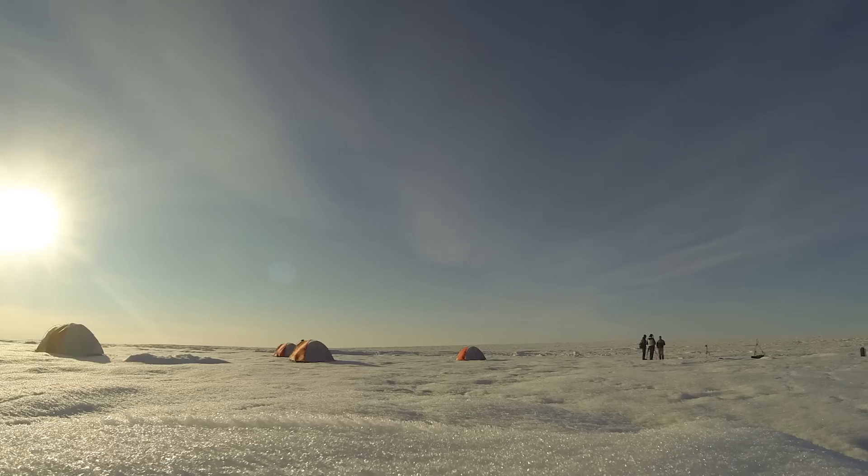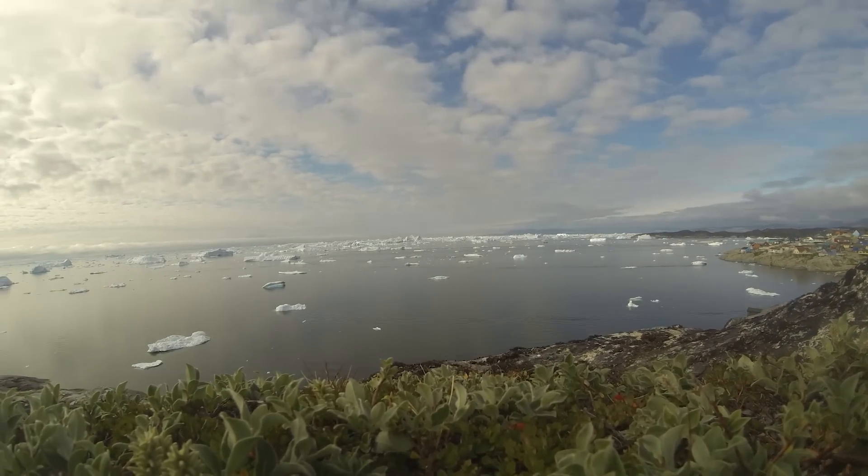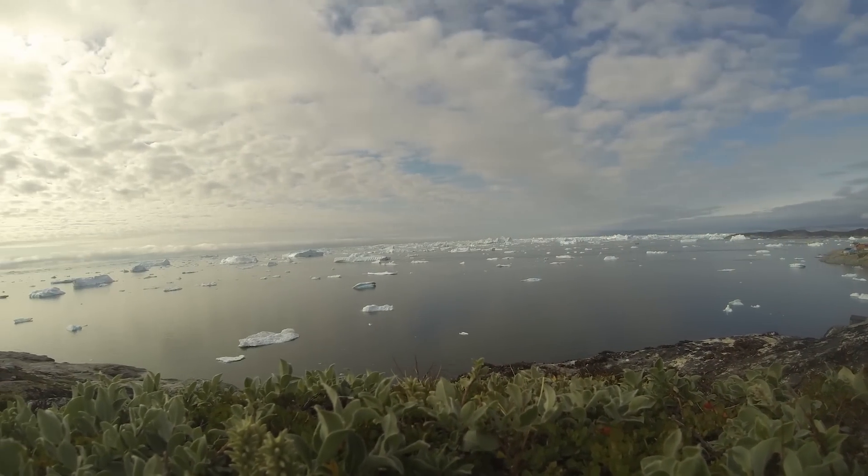The number one reason we are here is all about global sea level rise. Greenland is the single largest melting chunk of ice in the world. What really matters to the world is how much of that water melted in the ice sheet gets out to the ocean.